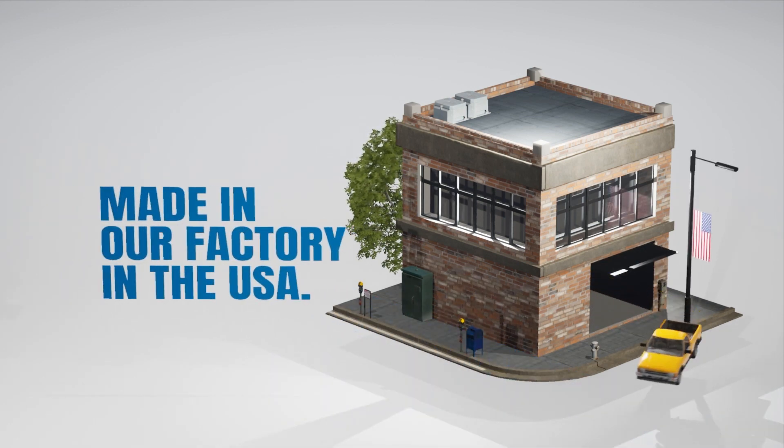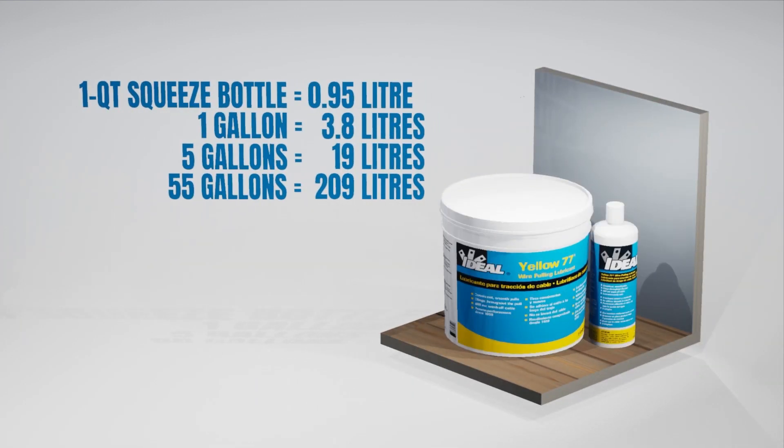Made in our factory in the USA, Yellow 77 is available as a 1-litre squeeze bottle and in larger 1, 5 and 55-gallon drums.